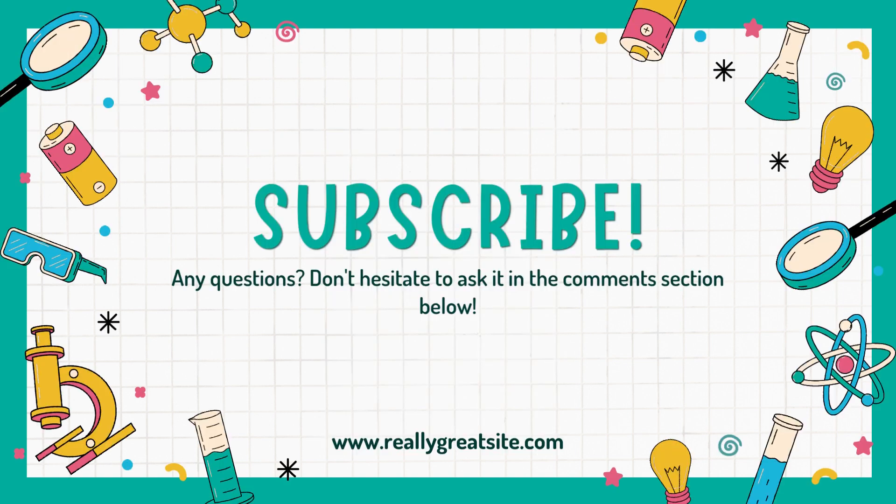And that brings us to the end of the video. If you learned something new today, please do not forget to subscribe and like this video. I'll see you later!